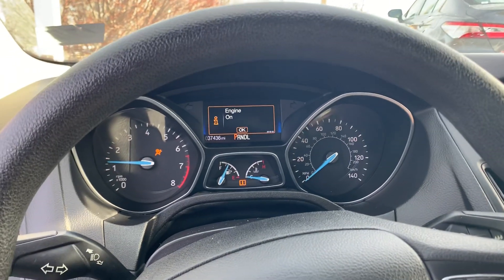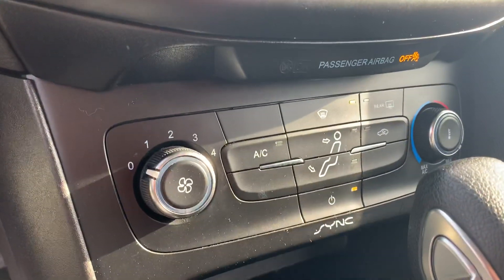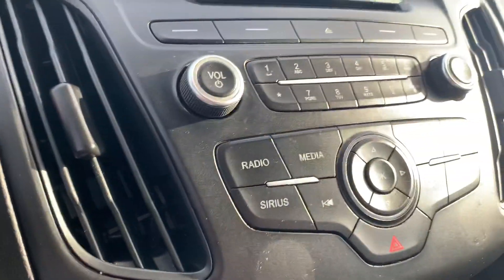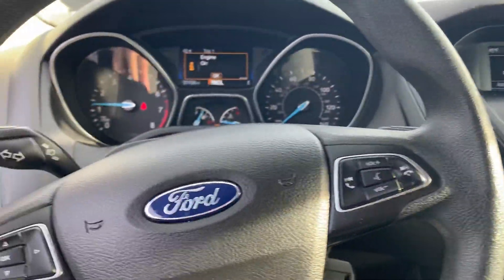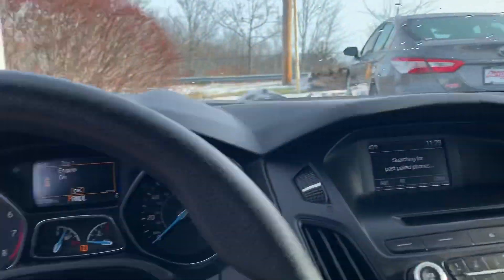It starts up just fine, idles perfectly. All the climate controls are right here, the audio controls — you can make and receive phone calls via Bluetooth, you can listen to music that way as well. This thing is in amazing shape: no stains, no holes, no dents, no dings.